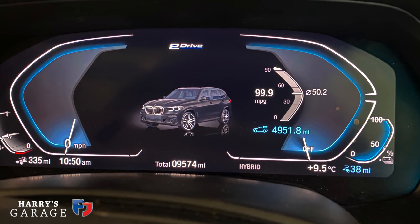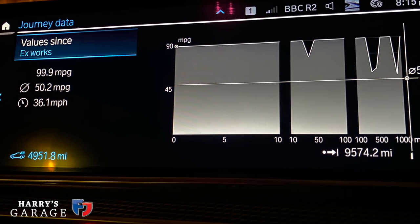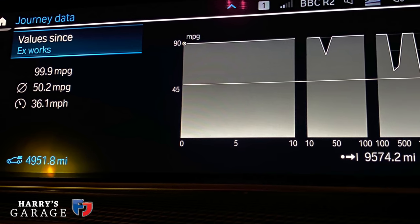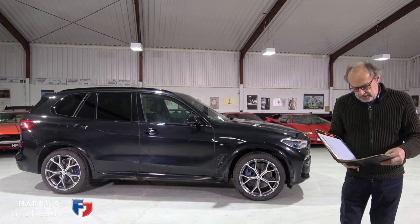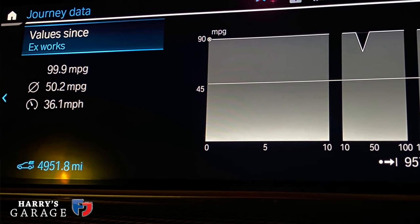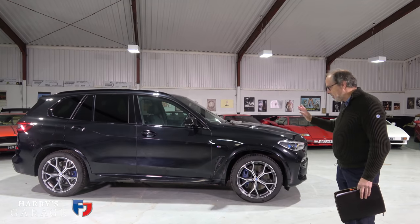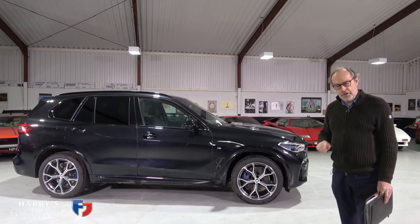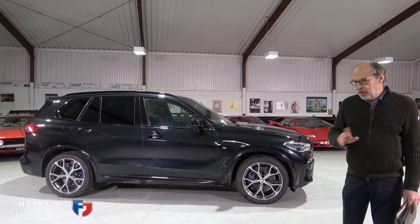We have achieved an average MPG over that period of 50.2 — quite remarkable. We've done that because of those nine and a half thousand miles, 4,952 miles were on pure electric only. 52% of our motoring with this car was purely on electric, not touching that six-cylinder engine up front.